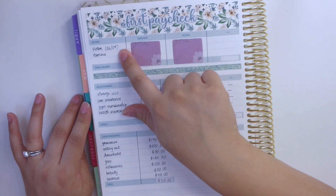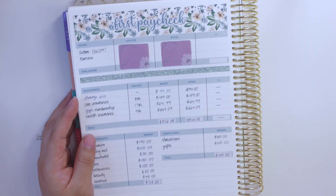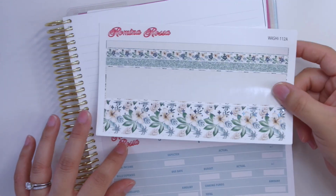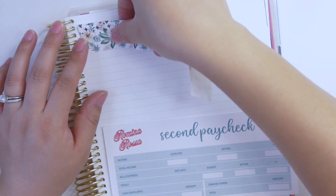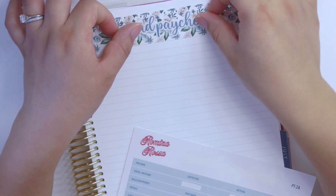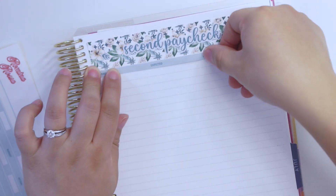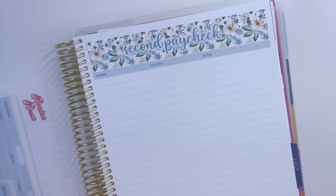The first paycheck for June was on June 9th and the second paycheck is on June 23rd, which is the day that I'm filming this. I'm filming and stuffing on the very same day that we're getting paid. It did take us quite a bit to adjust — at least for me — to a paycheck-to-paycheck budget and to the actual schedule, because I've always budgeted on a monthly basis in the past. When I had to budget for Victor's pay schedule it kind of caught me off guard.